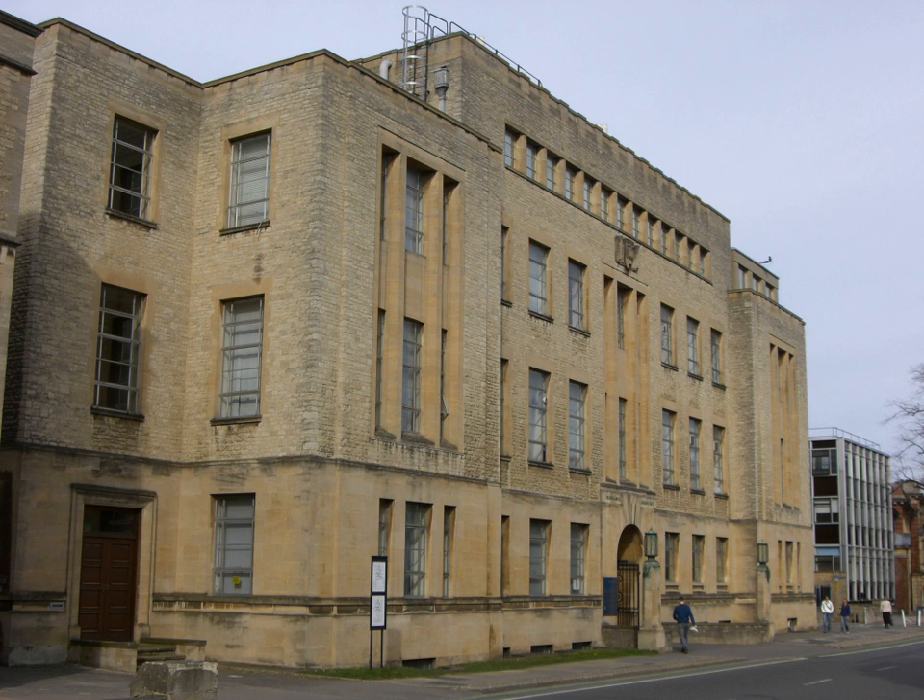The department has several laboratories in the Science Area at Oxford: the Chemical Biology Laboratory on Mansfield Road, the Chemistry Research Laboratory on South Parkes Road, the Inorganic Chemistry Laboratory, the Physical and Theoretical Chemistry Laboratory, and the Dyson Perrins Laboratory.